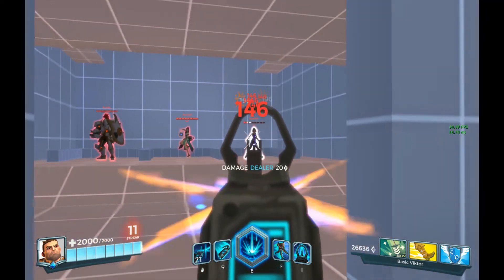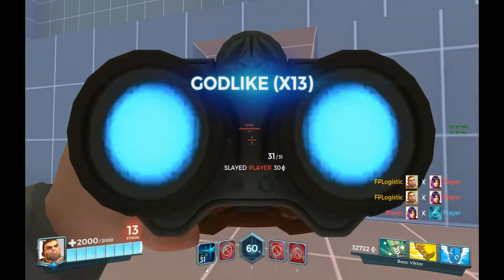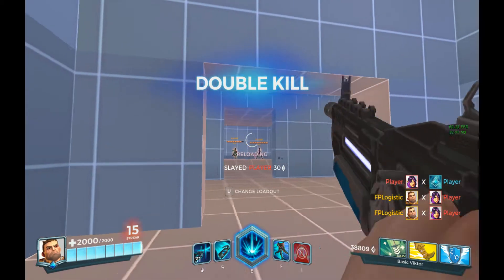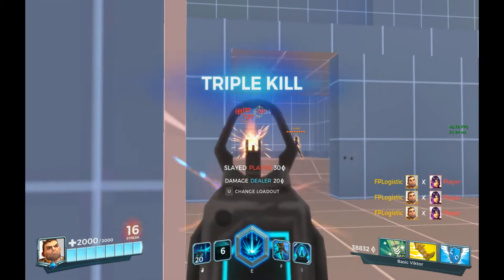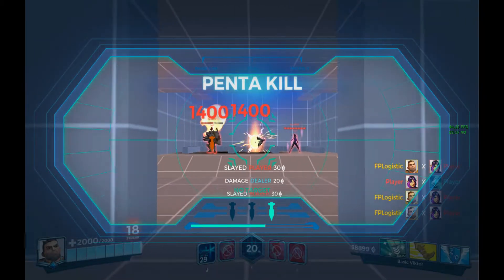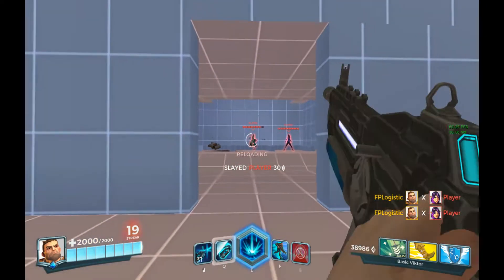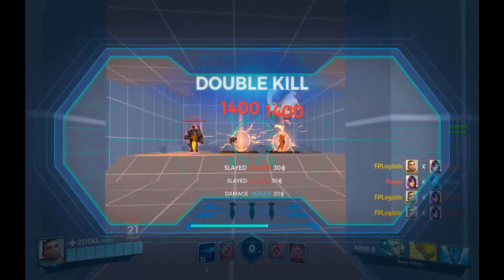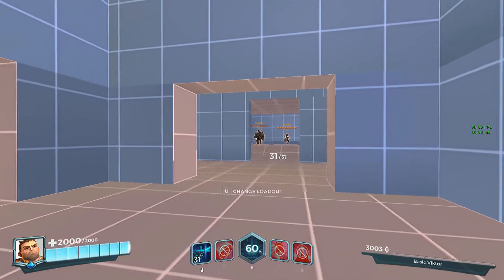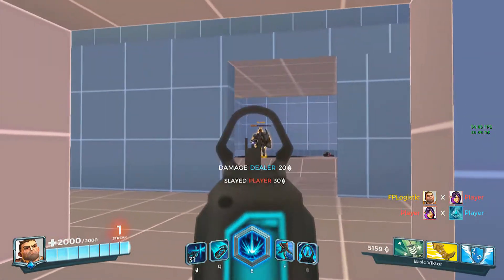Now we're looking at a game called Paladins, which is an FPS game — always good to test on video recording software. This is Paladins on Bandicam, and it's actually not bad — it's pretty smooth. The FPS was around 40 or so, which wasn't really that bad. Here you can see the gameplay and there you go — this is Paladins on Bandicam.